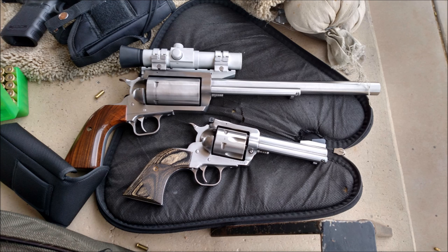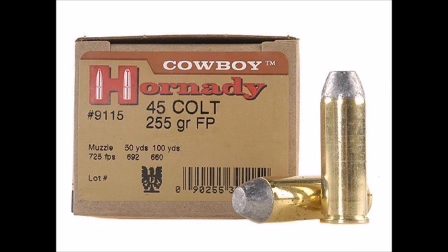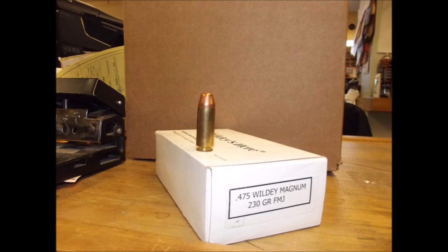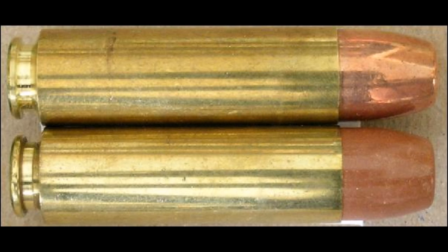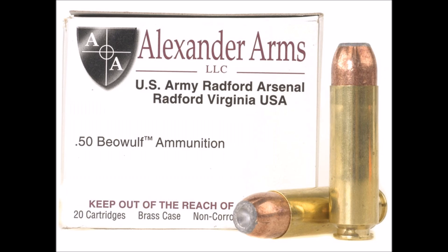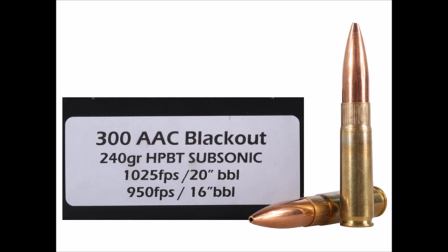Still not enough? Well, you can call their custom shop, and for the right price, they offer .45 ACP, .45 Colt, .445 Super Mag, .475 Wildey Magnum, .450 Bushmaster, .45-90 Winchester, .458 SOCOM, .499 LWR, .50 GI, .50 AE, and even .50 Beowulf. Not to mention several non-big bore calibers, like .300 Blackout.